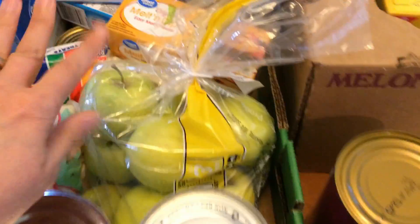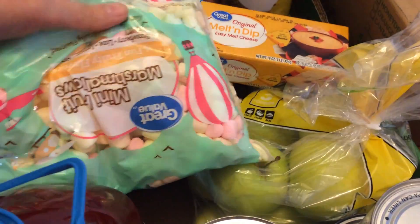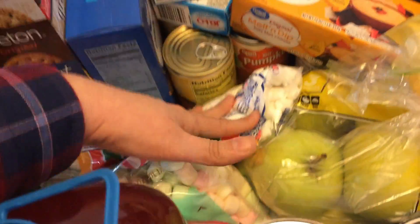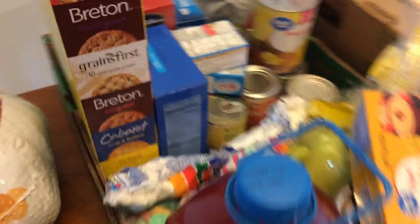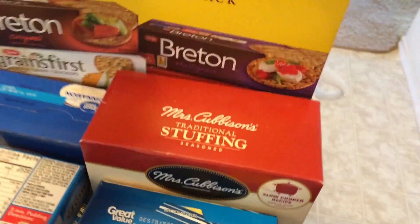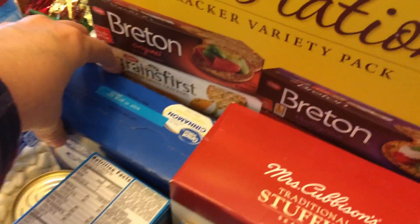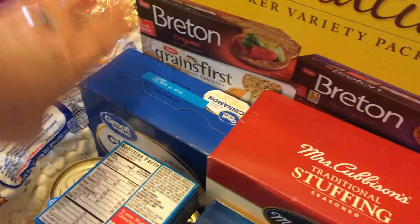The fat-free refried beans are for the seven layer dip. I got some fruit cocktail — no sugar added — for a fruit salad. These water apples are for apple pie. These marshmallows are for the fruit salad, and these ones are for the candied sweet potatoes. This cheese is going to be for the macaroni and cheese.